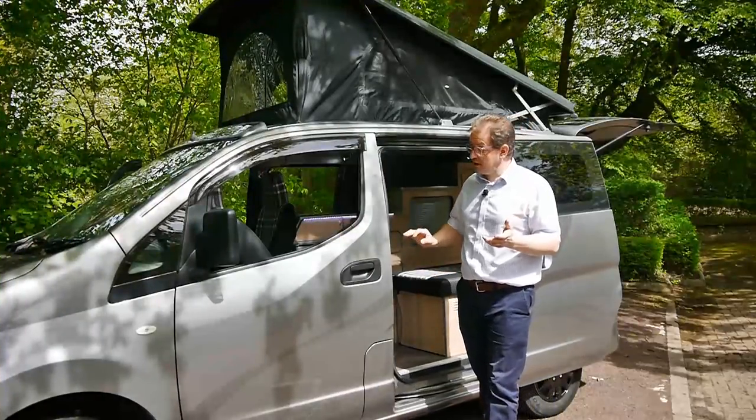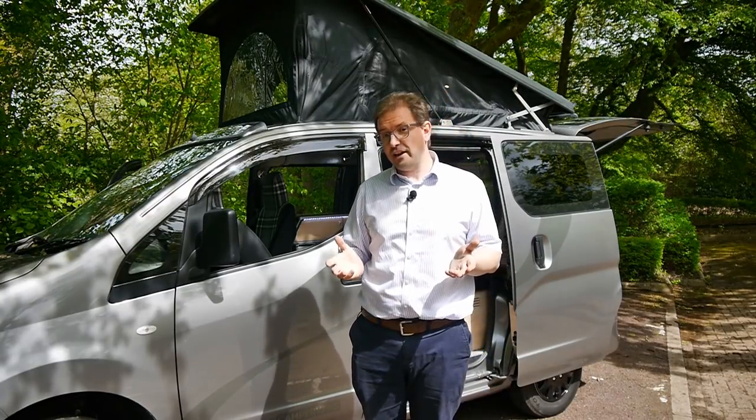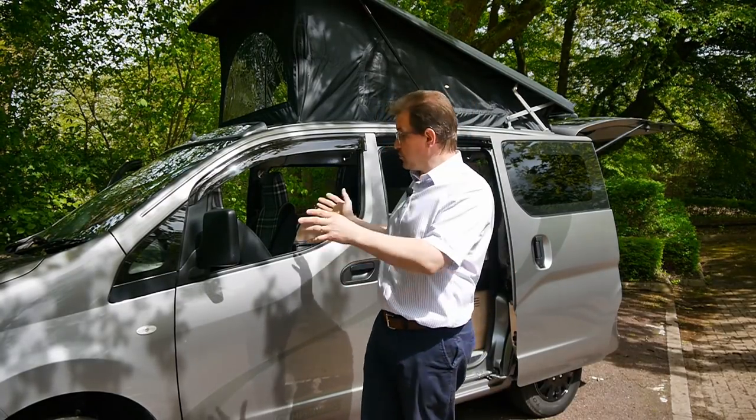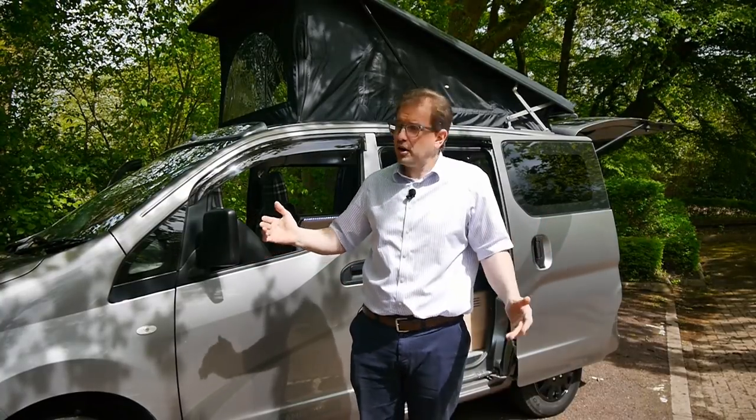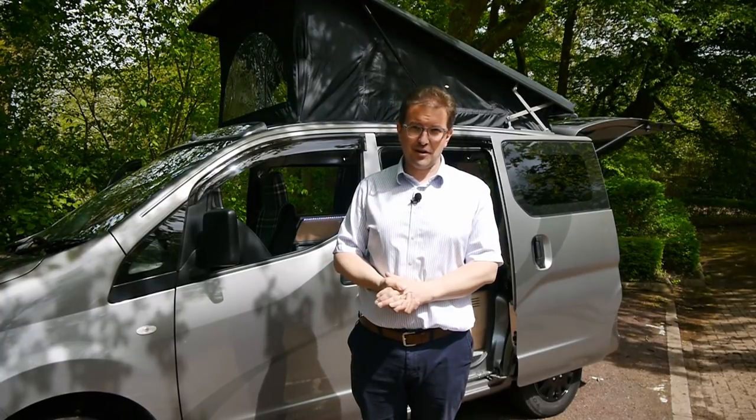The NV200 is a great base vehicle because it really allows you to park anywhere and drive it every day. It's economical, it's only got the footprint of an average size car, and it'll go under almost every height restriction.